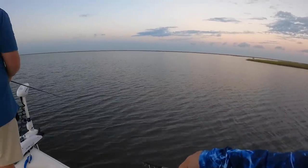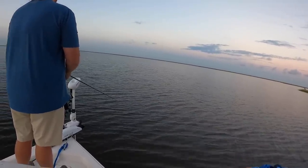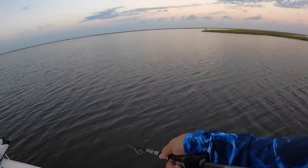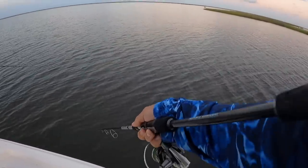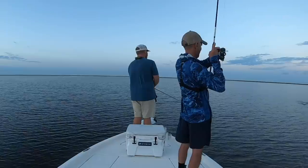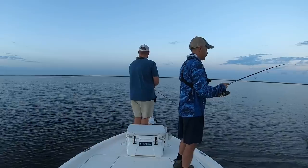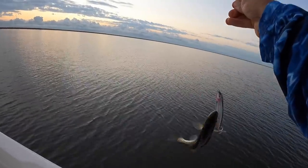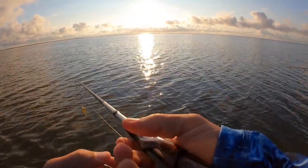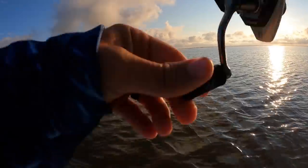One just slashed at it again! I saw it — same deal. This is a gorilla — this is why you run to the Biloxi Marsh. It's always fun throwing a cork right into the sun.